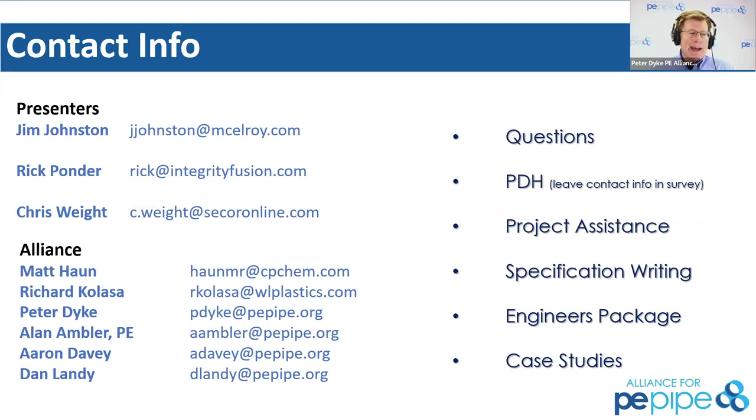This is how you contact us — the various speakers today. We're going to run this slide up at the end of the deck as well. Please know that this is a 75-minute session. We will be done at 15 minutes after the hour, that's 65 minutes from now.